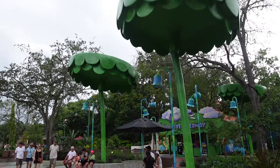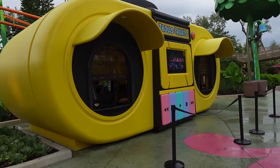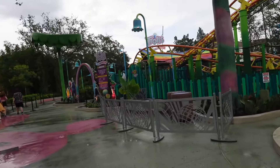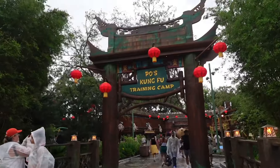Now in the Trolls area — really awesome theming over here. Here is Trolls Treats, which is actually just a soft serve stand but the theming is super fun. And of course, behind it we have the Trolls Troll Coaster, originally the Woody Woodpecker Nuthouse Coaster.